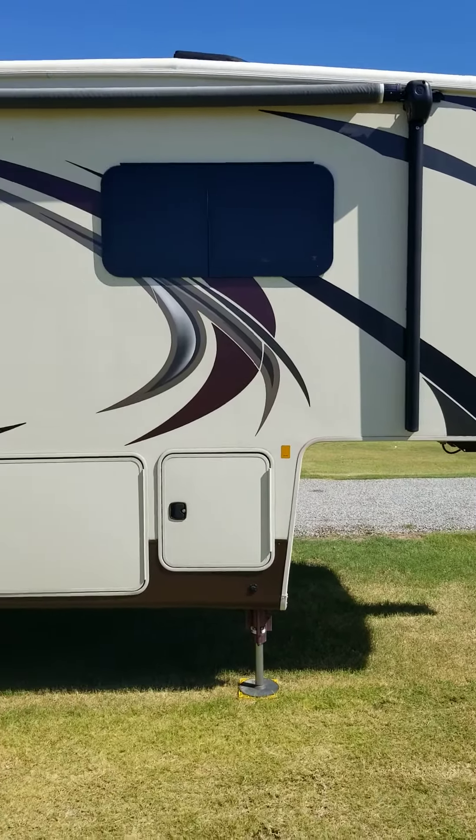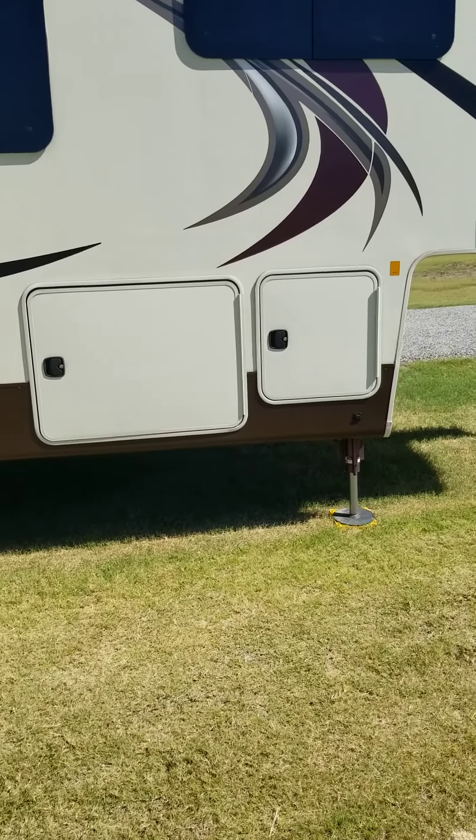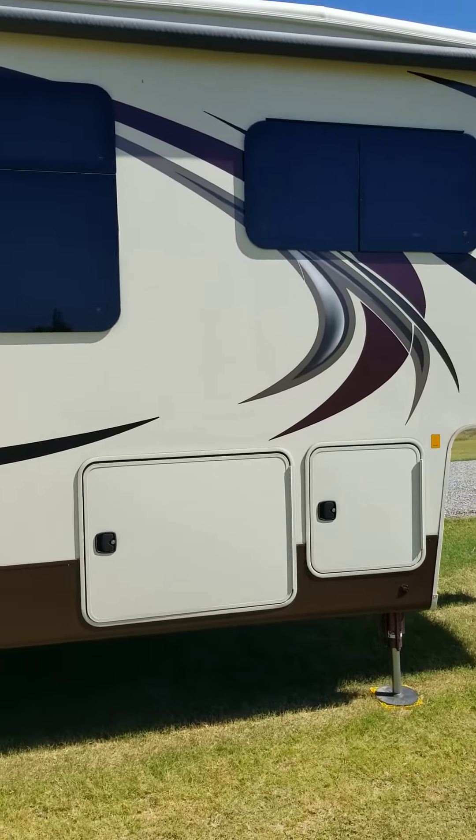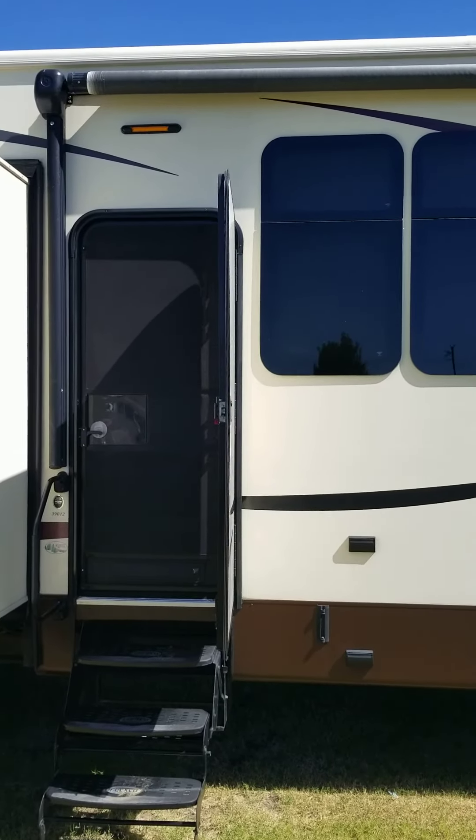I've got to back up a little bit to take a look. That's pass-through storage on the left, and that is the battery compartment and the compartment for the pump and reservoir for the slide-outs.